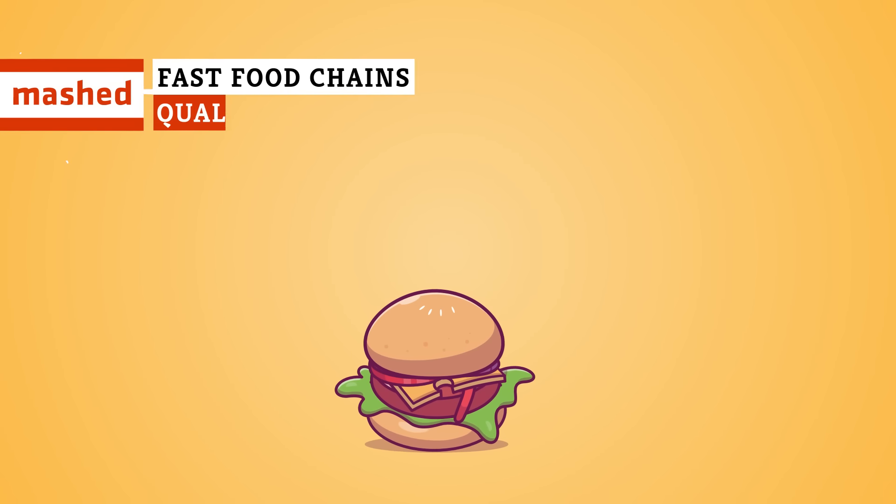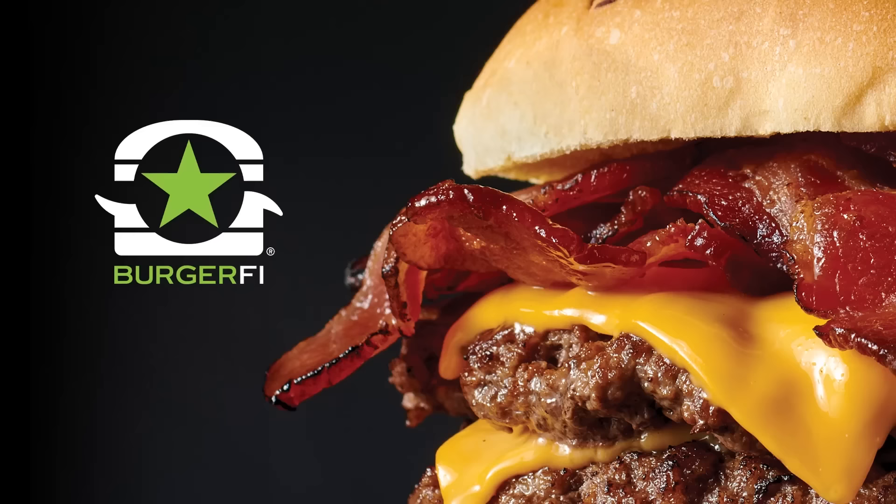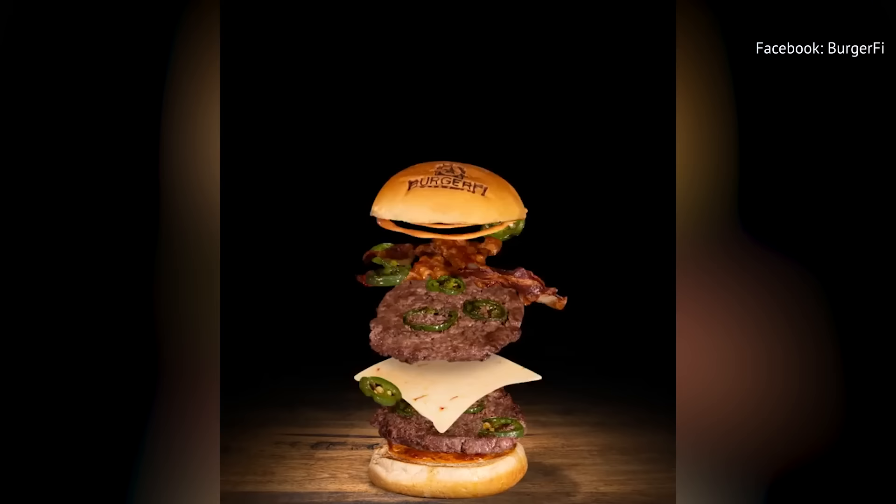Have you ever wondered what's going into your fast food burgers? If you eat at any of these chains, you won't have to. From the ultimate bacon cheeseburger to the breakfast-all-day burger, beef is the shining jewel of BurgerFi's menu. As such, it's little surprise that the chain takes its protein seriously.